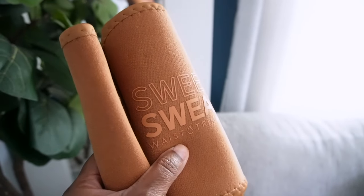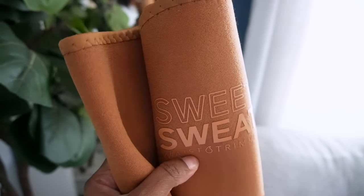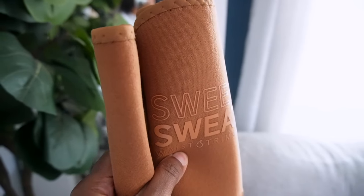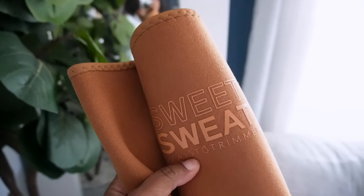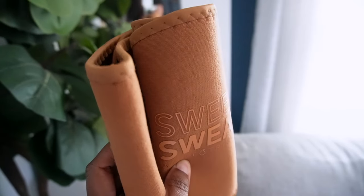That is my current issue slash goal — just to move more. So I got this sweet sweat waist trimmer situation. I think I'm going to put some essential oils on my stomach before I put this on, and then just walk while I edit. That is the goal for today.